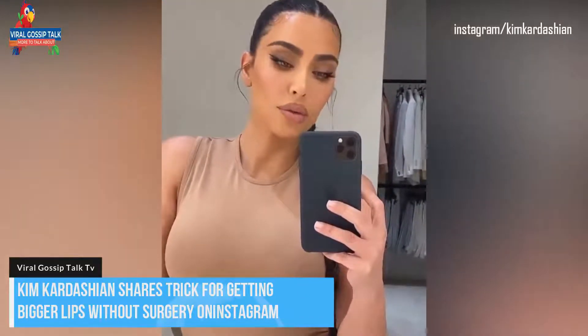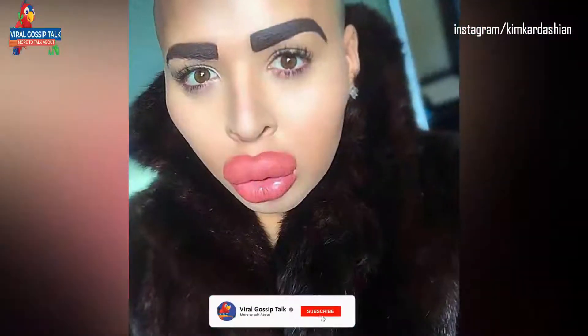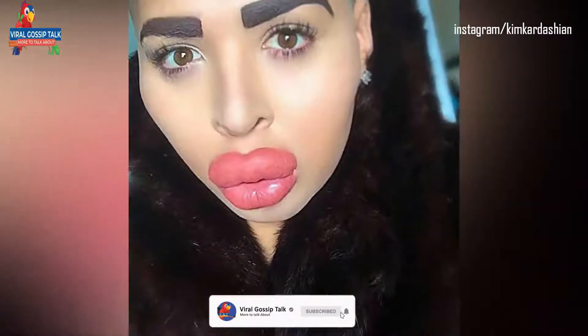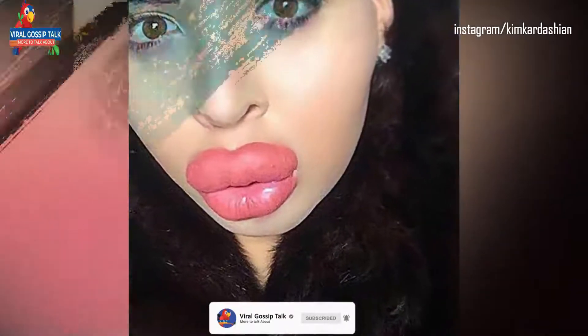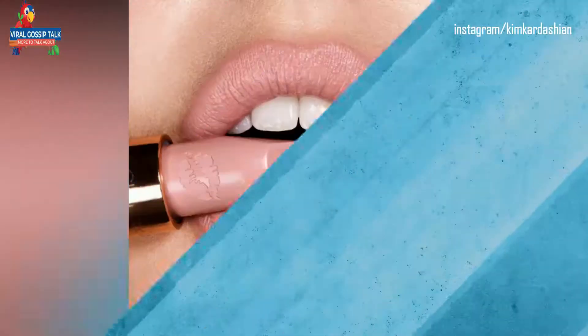Now, if you've been wondering how you can have a very big lip without surgery, just like this lady, you need to watch what I said about her in my other video — I'm going to drop that in the suggestion up there. Kim Kardashian has just come out and given us this trick for getting a bigger lip on her Instagram.